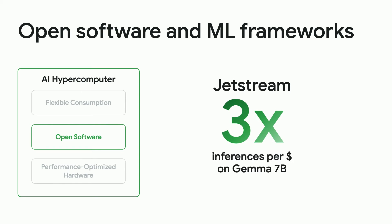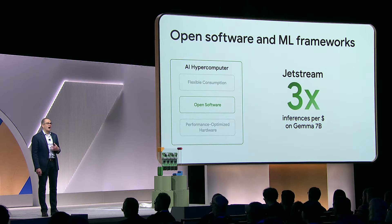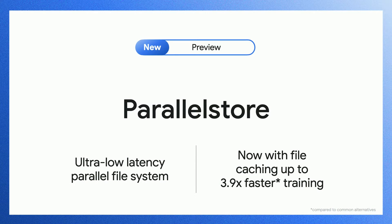Next, we're introducing Jetstream. This is an open-sourced throughput and memory-optimized LLM inference engine for XLA devices, starting with TPUs, that offers up to three times higher performance per dollar on Gemma 7B and other open models. We've also improved the caching of training data from cloud storage to parallel store, delivering up to 3.9 times faster training and fine-tuning times.